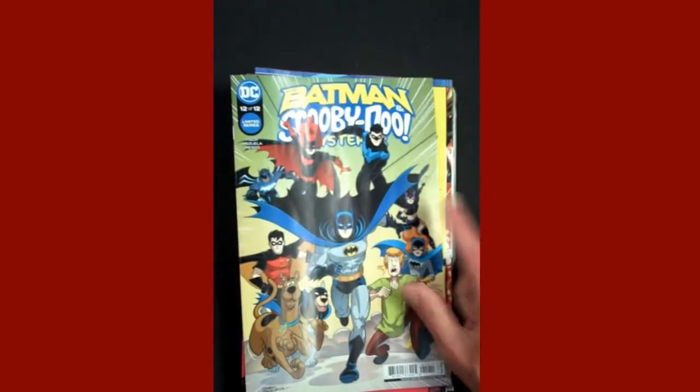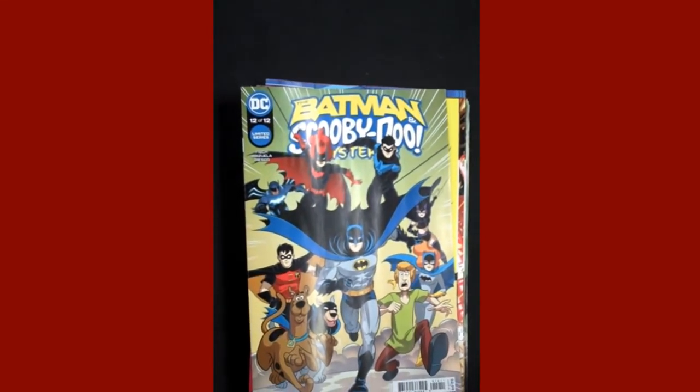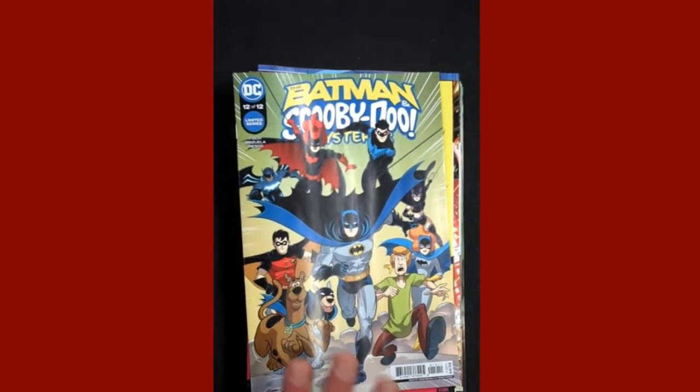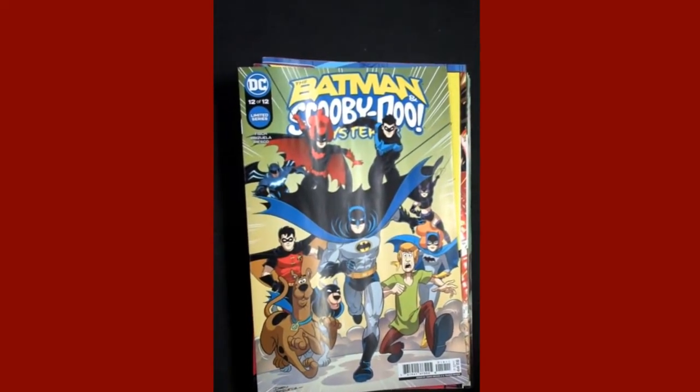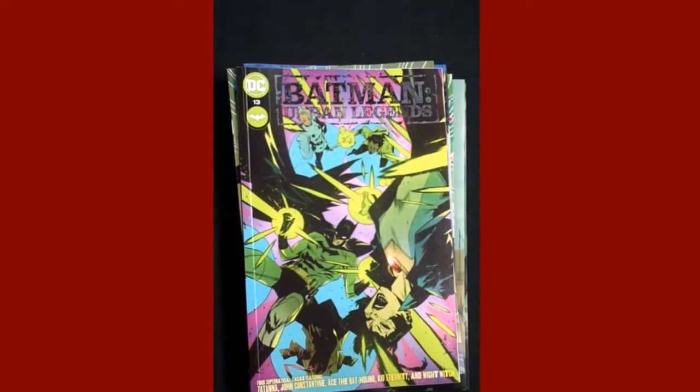Also from DC, Batman Scooby-Doo Mysteries, and that is Issue 12 out of the 12 scheduled. So sadly, for some of you, that means time to pick another comic or two. Also from DC, Batman Urban Legends Issue 13.